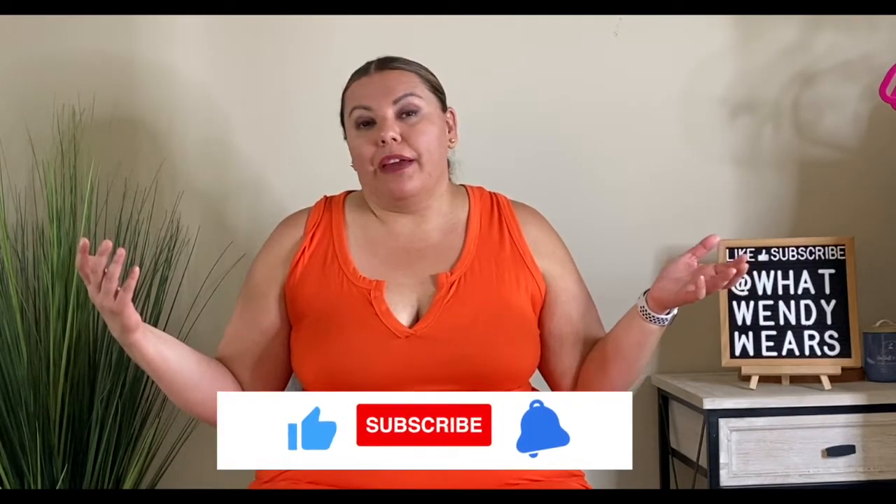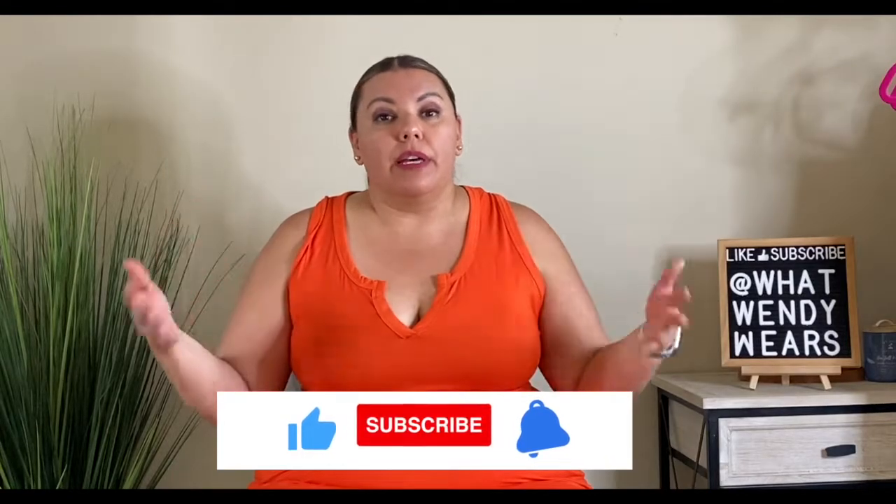Welcome to What Wendy Wears. My name is Wendy and if you're looking for plus size fashion you are at the right place. Today I am going to show you five different pieces of shapewear that are my favorite. I wear shapewear practically every day and I absolutely love it.